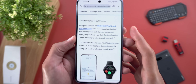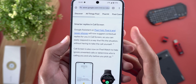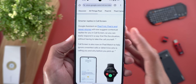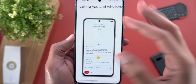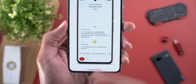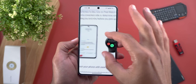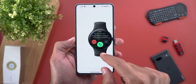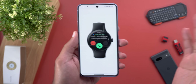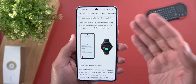The Call Screen feature also got a couple of improvements. Google Assistant on Pixel Fold, Pixel 6, and newer phones will now suggest contextual replies during your in-call screen — depending on what the other person is saying, you'll get suggestions related to the context of that conversation. On top of this, you can now use Call Screen on your Pixel Watch, and it doesn't mention that it only works on the Pixel Watch 2, so it seems the feature should be available on both Pixel Watch 1 and 2.